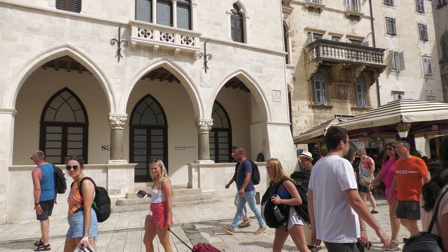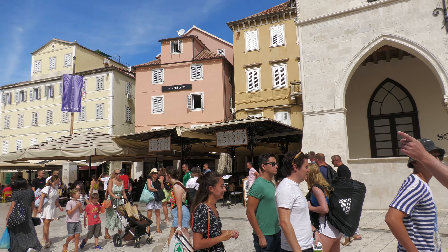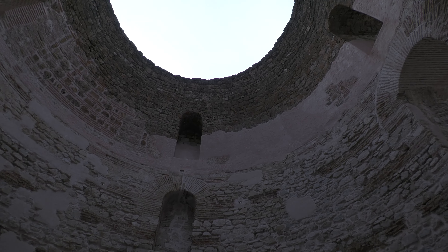Split was actually founded as a Greek colony in the second or third century BC, but perhaps it's best known for being the site of Roman Emperor Diocletian's palace, which was built in 305 AD. Split later became a Venetian city during the Middle Ages.